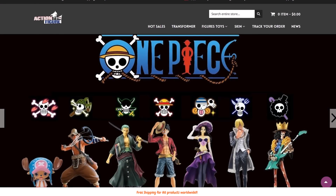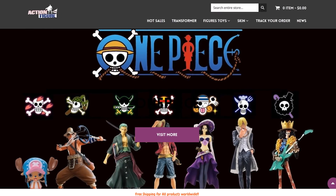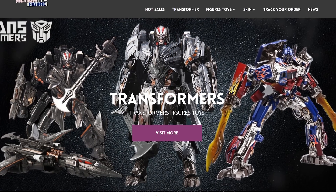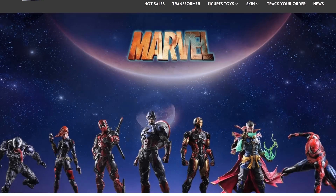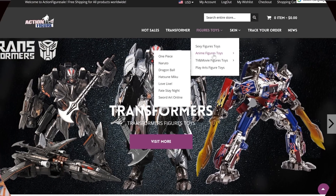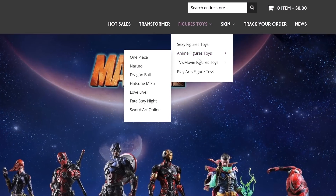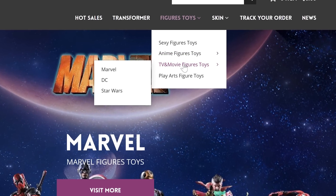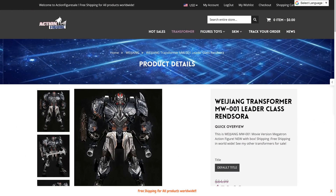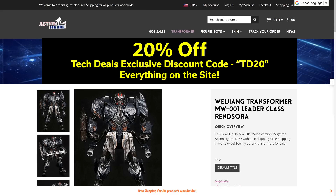Today's video is brought to you by ActionFigureSale.com — a site that sells a variety of action figures including Marvel, DC, Transformers, and more, with free shipping worldwide. They have many different options including NMI figures, Marvel, DC, and even some Star Wars. Today we're looking at Megatron. There's a special exclusive discount code just for TechDeals viewers: 20% off. Let me show you how that works.